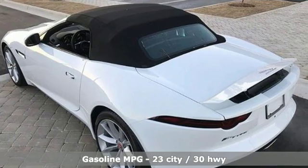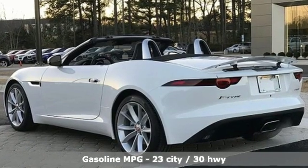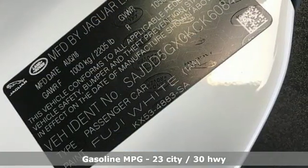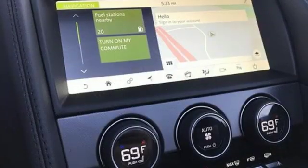It comes with the features you need and, better yet, want. Automatic transmission, sport suspension, engine auto stop-start feature, and power convertible roof.